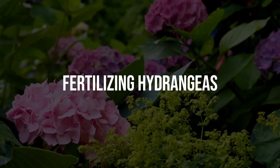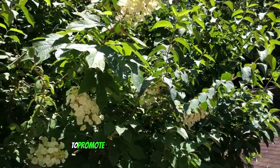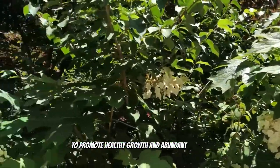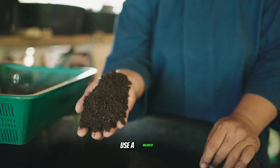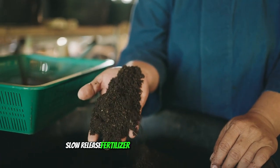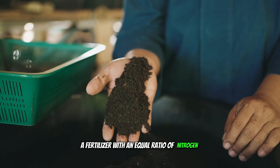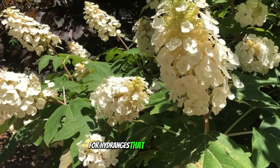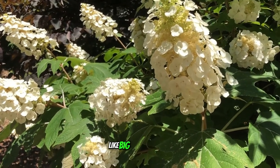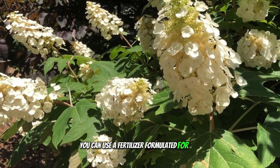Hydrangeas benefit from regular fertilization to promote healthy growth and abundant blooms. Use a balanced slow-release fertilizer designed for flowering shrubs, with an equal ratio of nitrogen, phosphorus, and potassium. For hydrangeas that prefer acidic soil, like big leaf hydrangeas, you can use a fertilizer formulated for acid-loving plants.